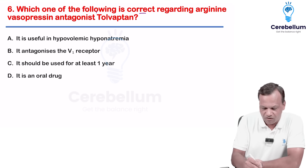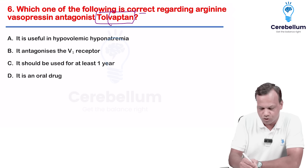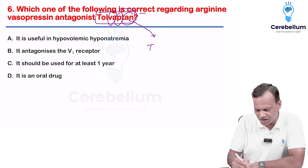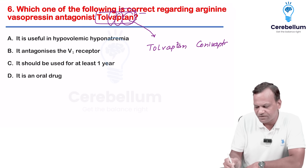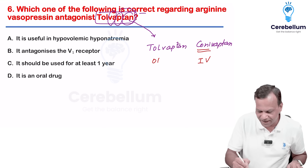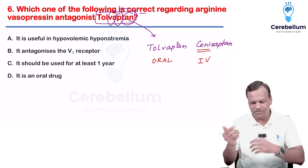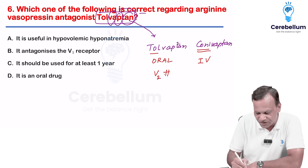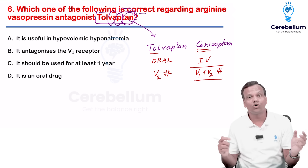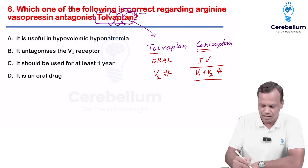Which is correct regarding tolvaptan? Tolvaptan is a vasopressin antagonist. We have two vasopressin antagonists: tolvaptan and conivaptan. The basic difference is conivaptan is given IV, whereas tolvaptan is effective orally. Second important difference: tolvaptan is a selective V2 receptor antagonist, whereas conivaptan blocks both V1 and V2.